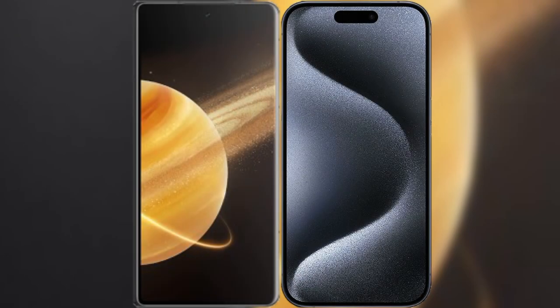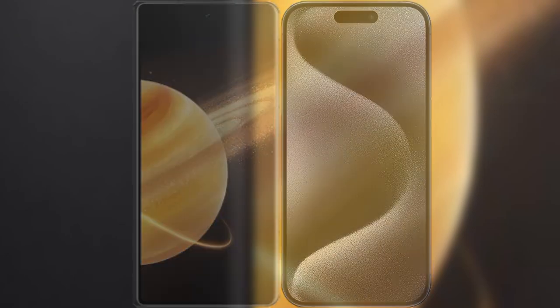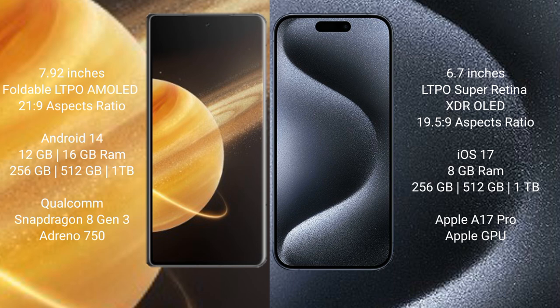I will compare the new Honor Magic V3 with the iPhone 15 Pro Max. The Honor Magic V3 comes with a 7.92-inch foldable LTPO AMOLED display with a 21:9 aspect ratio. The iPhone 15 Pro Max comes with a 6.7-inch LTPO Super Retina XDR display with a 19.5:9 aspect ratio.